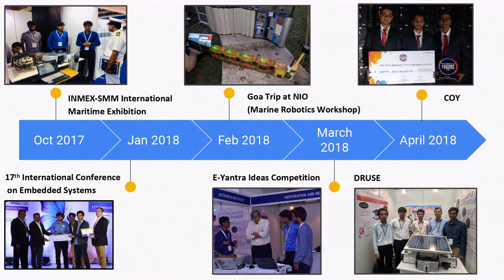Then we went to Goa at NIO — the National Institute of Oceanography — where they have a lot of projects in marine robotics. Marine robotics in India is not very booming right now, and in the world also it's not very much. It's there in Norway and the US, but not really that widespread. But we still saw there are projects.